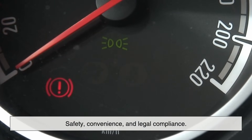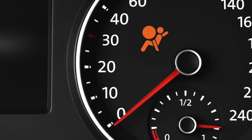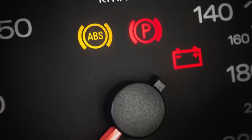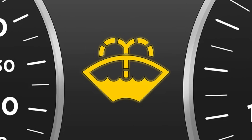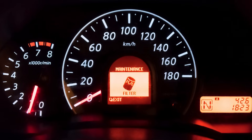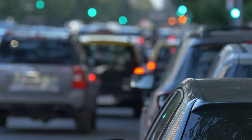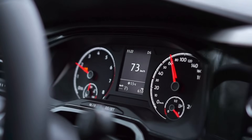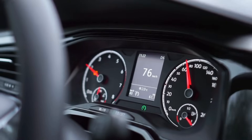So why do modern cars need all of these lights? The short answer is safety, convenience, and legal compliance. From a safety standpoint, being alerted about low brake fluid or a malfunctioning airbag system before something goes wrong can be life-saving. Warning lights can tell you about a failing alternator before your battery dies, or about overheating before the engine is damaged. On the convenience side, alerts about low washer fluid, tire pressure, or even reminders for maintenance intervals can help drivers keep their cars in better shape with minimal effort. And from a legal perspective, modern vehicles must comply with a growing number of regulations, especially concerning emissions and safety — and warning lights are the simplest way to meet that requirement.